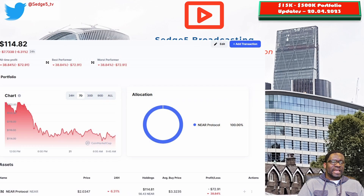Next up is NEAR Protocol and the NEAR token. The price this week is sitting at $2.03, portfolio value is $114.81. Week on week we are down 7.9%, and overall we're down 38.8%, making NEAR Protocol one of the worst performing positions in the portfolio, second only to Moonbeam. There is currently no position for the EGO blockchain portion of our portfolio — it's coming, but not yet.